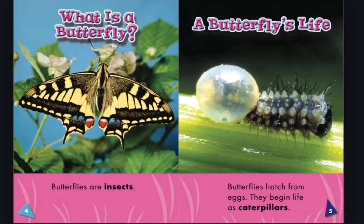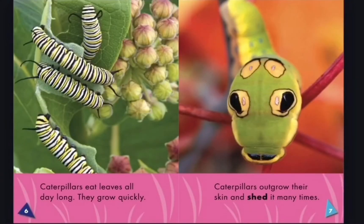Butterflies are insects, and a butterfly's life begins when butterflies hatch from eggs. They begin life as caterpillars. Caterpillars eat all day long. They grow quickly.